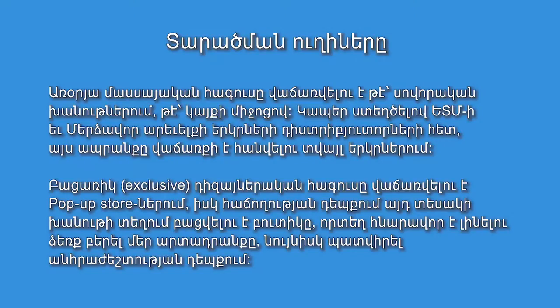The mid-end line will be sold in brick-and-mortar stores as well as online. The premium high-end line will start from pop-up stores; if successful, a flagship store and boutiques will follow.